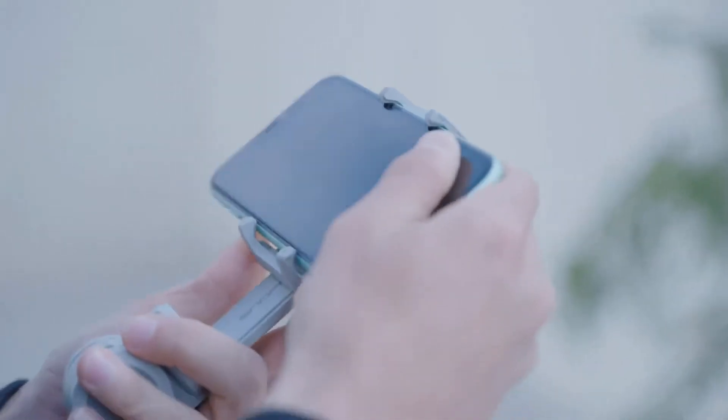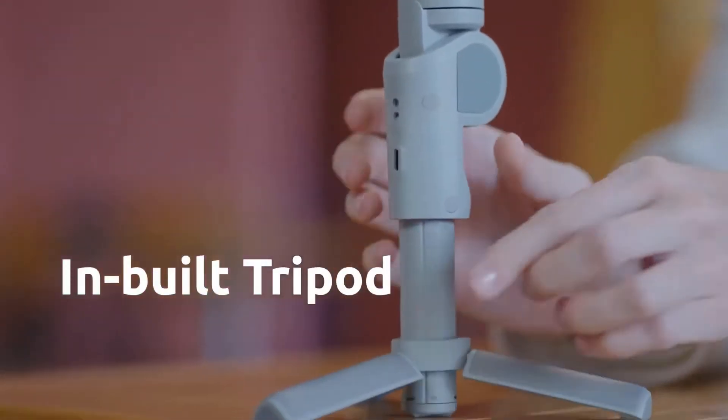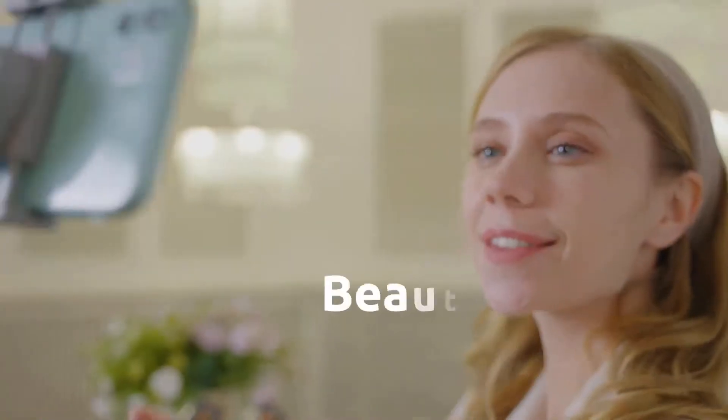Atom 2 utilizes Snoppa's latest patented design — the hybrid three-axis anti-shake structure, which is the soul of Atom 2.